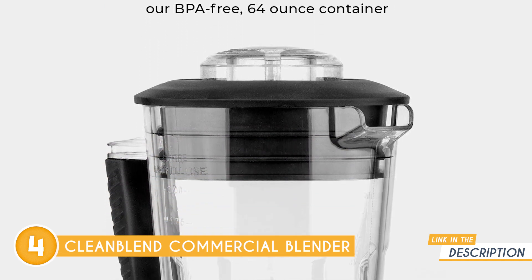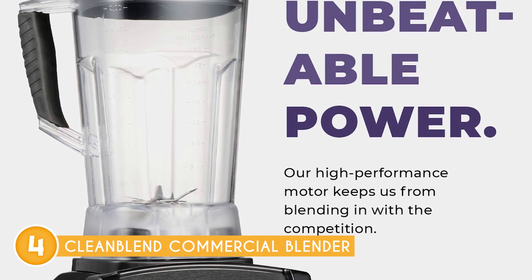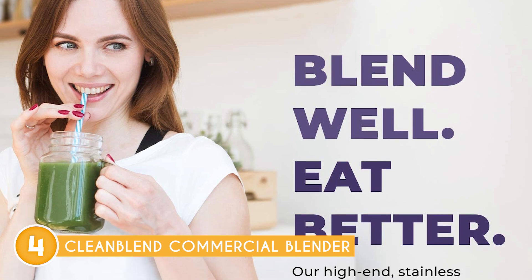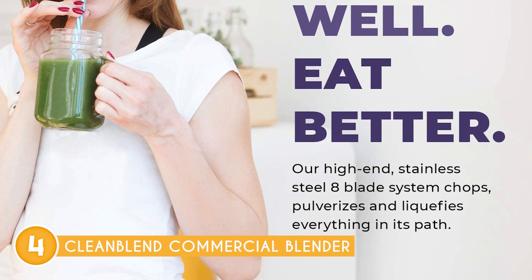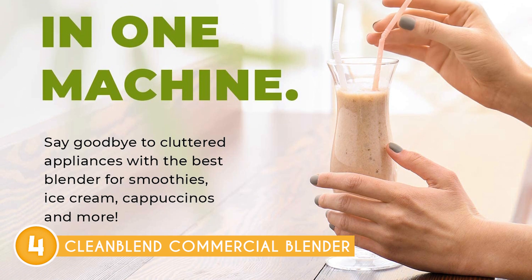It is fully equipped to handle large batches of smoothies, fresh juices, creamy ice cream, delightful milkshakes, invigorating margaritas, frothy cappuccinos, heartwarming soups, versatile batters, delectable sauces, dressings and salads, and so much more. There's no need to blend repeatedly and waste precious time when you have Cleanblend on your side, allowing you to focus on running your business while it takes care of those voluminous blending tasks.